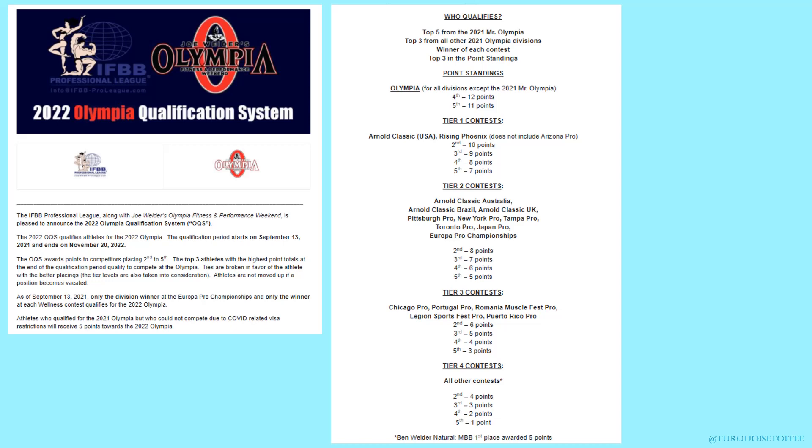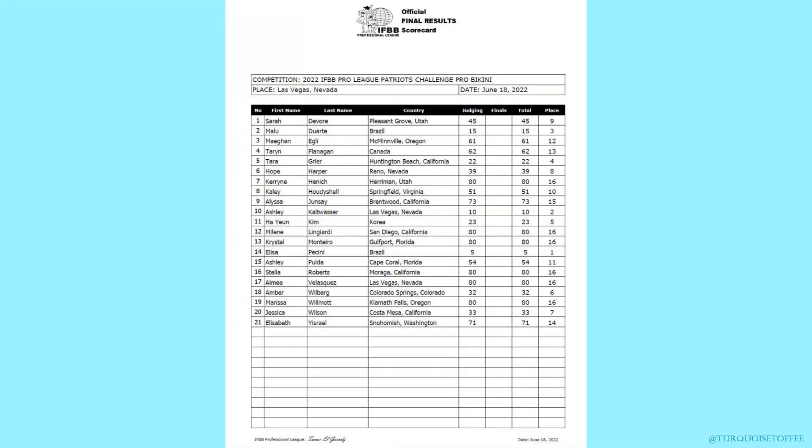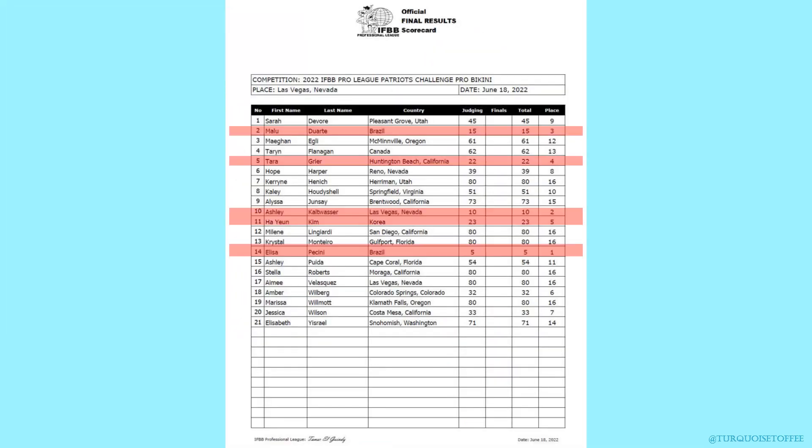In terms of Olympia 2022, this is a tier four contest, so the winner qualifies for Olympia, second through fifth receive those points, and at the end of the qualification period the top three in points all get to go to Olympia. Looking at the top five: in first place was Issa, second Ashley, third Malu, fourth Tara, and fifth Ha Yun.